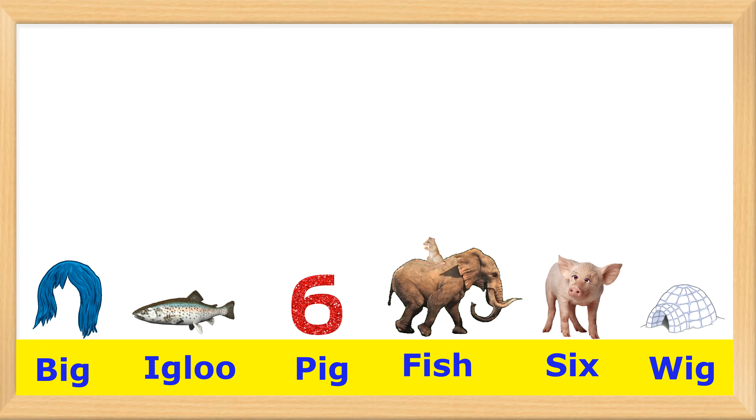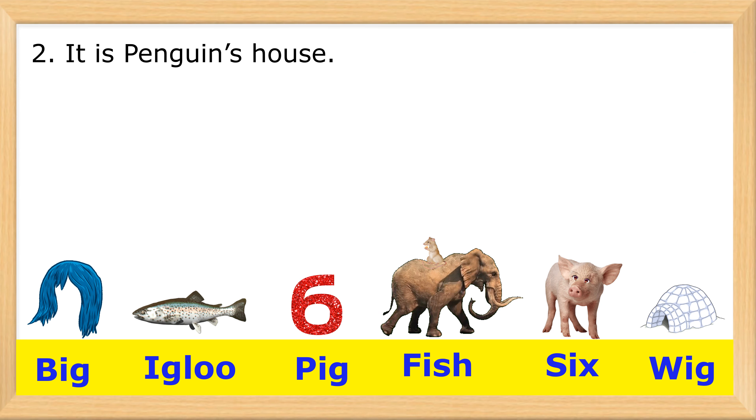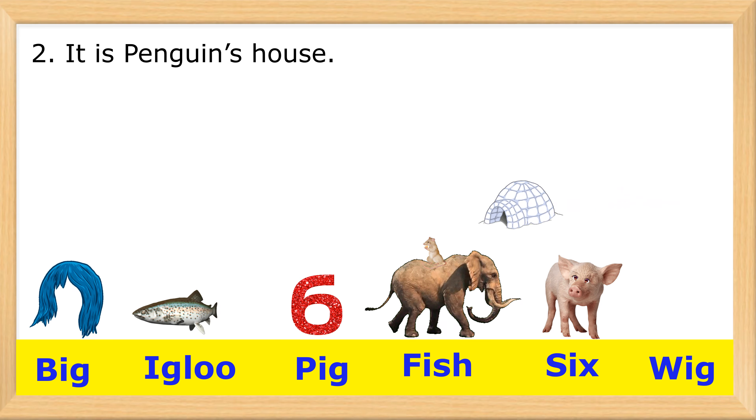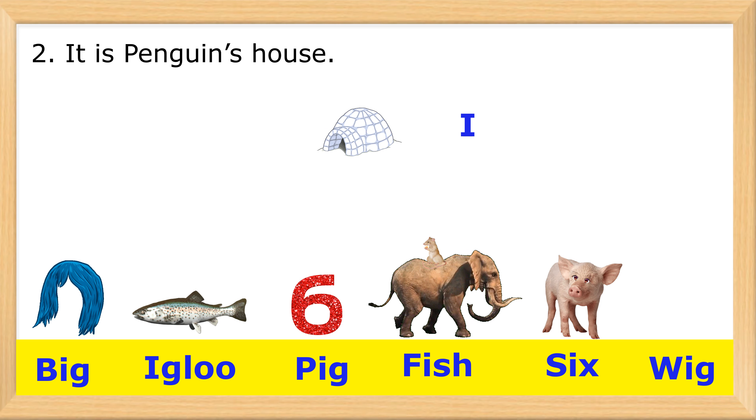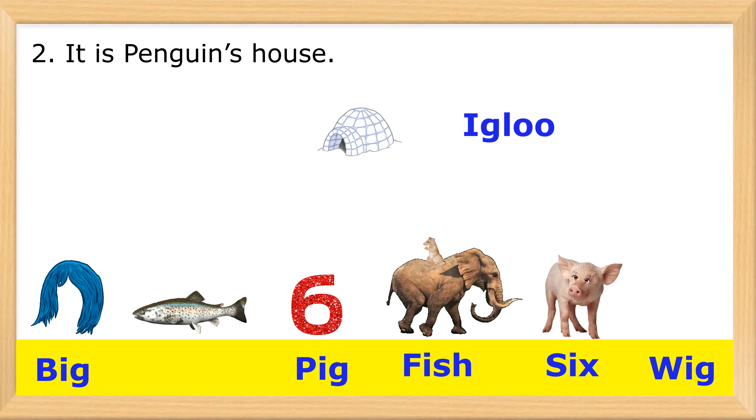2. It is the penguin's house. I-G-L-O-O. Igloo. Outstanding!